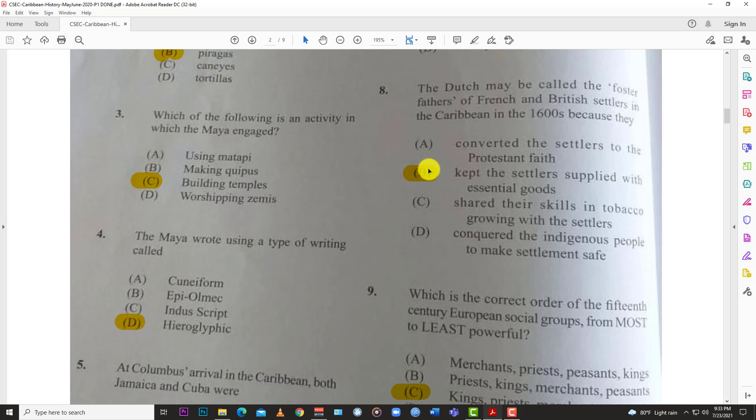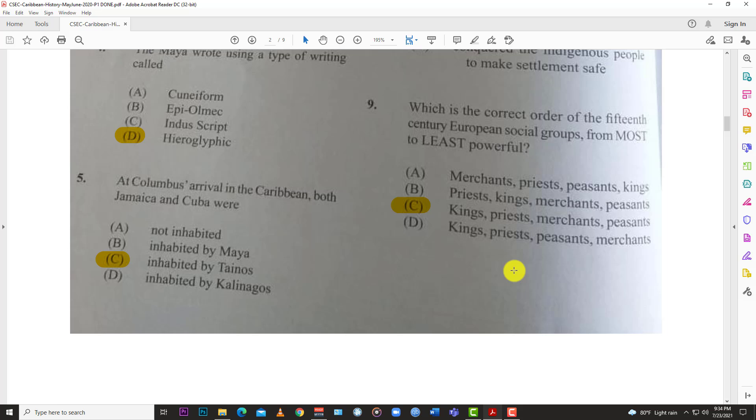Number eight: the Dutch may be called the foster fathers of the French and British settlers in the Caribbean in the 1600s because they kept the settlers supplied with essential goods. The Dutch decided to focus on the trading of goods rather than the slave trade, and became the main go-to for trading essential items with the English and French settlements.